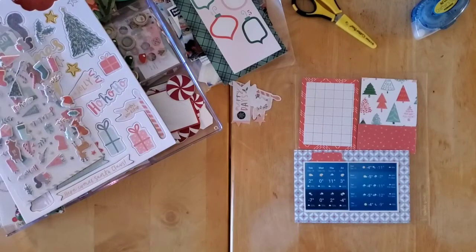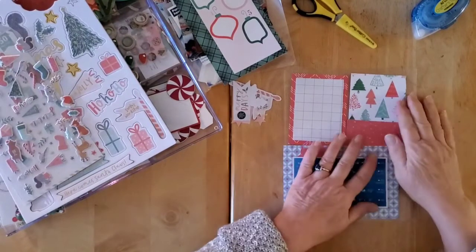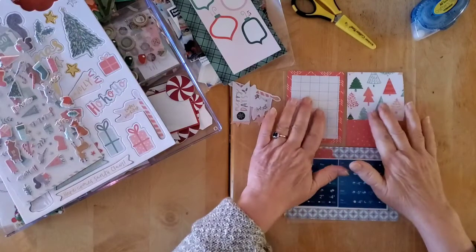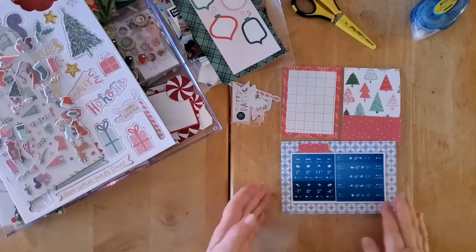Hello, my friends, and welcome back to my channel, and welcome to another December documented memory or entry.